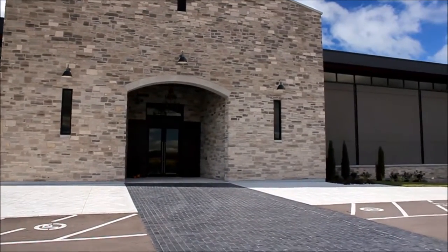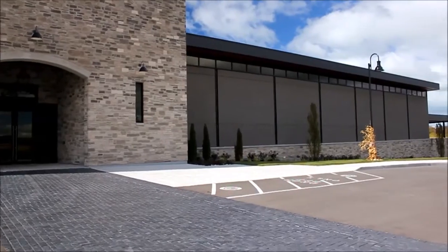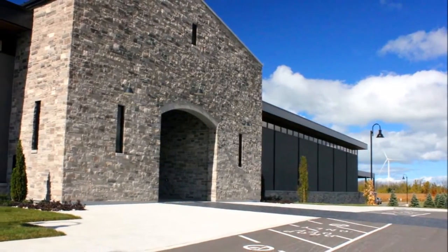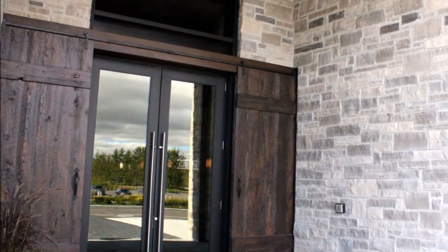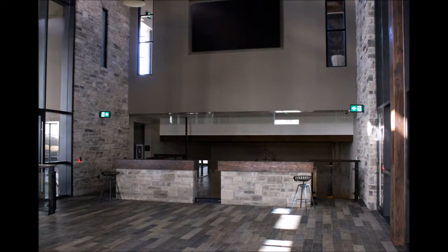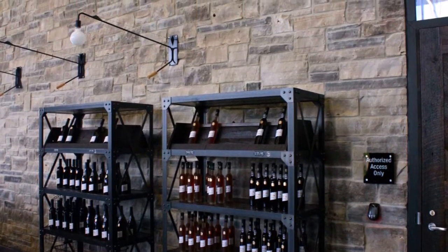Walking up to their historic entrance transports you back to the old European world where family wineries started. The arched entrance, vertical windows, and peaked facade would fit perfectly in Italy, Spain, or Germany. The beautiful natural wood door accents at the entrance and throughout the building highlight the use of natural building materials used for thousands of years by craftsmen and artisans alike.